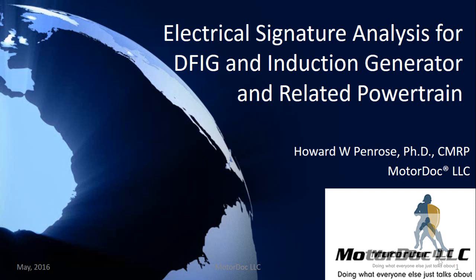MotorDoc LLC has a patent pending for industrial, commercial, utility, and wind generation for electrical signature analysis.